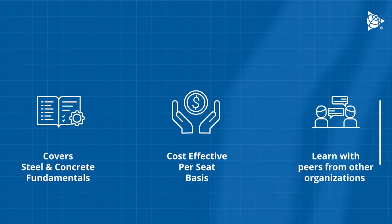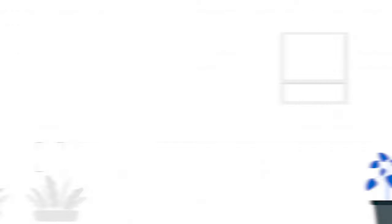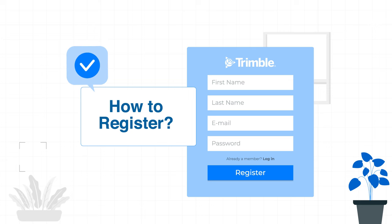Learn together with peers from multiple organizations within the same batch. Get a comprehensive overview of training subjects and the entire schedule tailored to your chosen program. Check this step-by-step guide on how to enroll in our Tekla Structures Fundamental Instructor-Led Training.